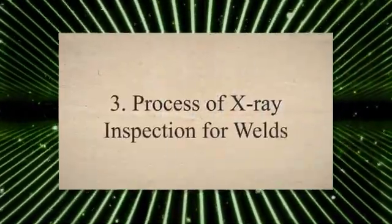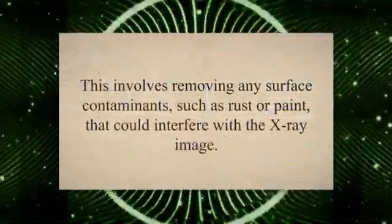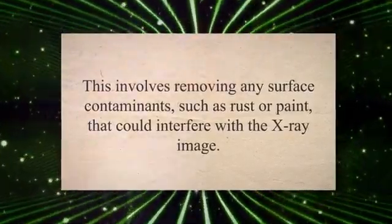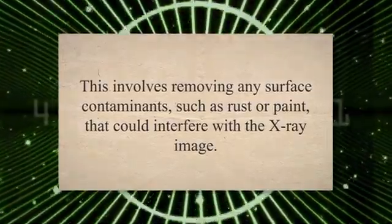Process of X-ray Inspection for Welds. The process of X-ray inspection for welds involves several steps to ensure accurate and reliable results. First, the weld must be cleaned and prepared for inspection. This involves removing any surface contaminants, such as rust or paint, that could interfere with the X-ray image.